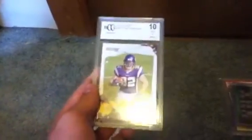Golden Tate 9.5 rookie. I'm not looking for BCCG but this was just like a throw-in. Toby Gerhardt grade of 10. Now we've got Prince Fielder, Uzi, Jordan Zimmerman, Carl Crawford. Pedro Ramos PSA 6 from 1960 Topps.